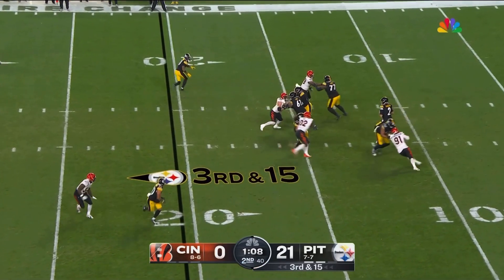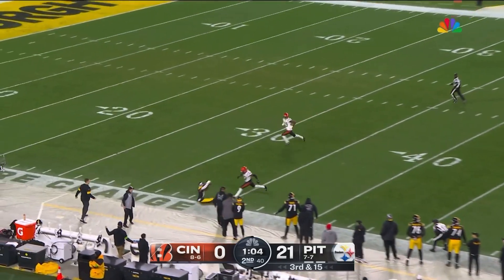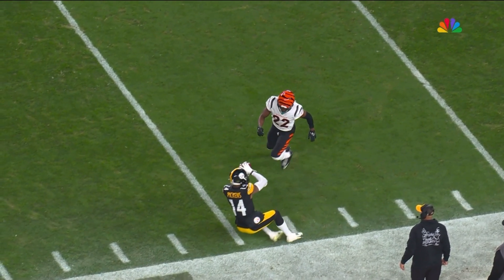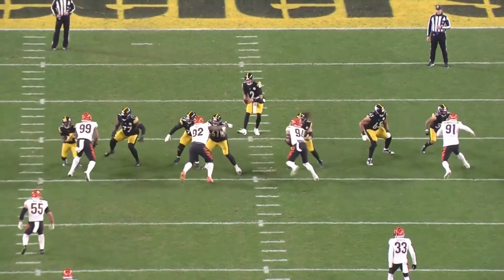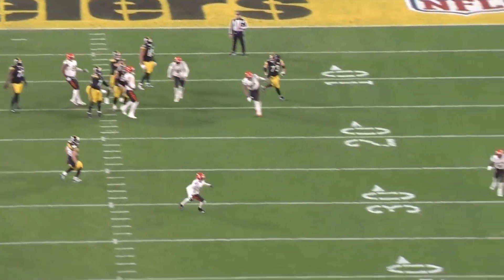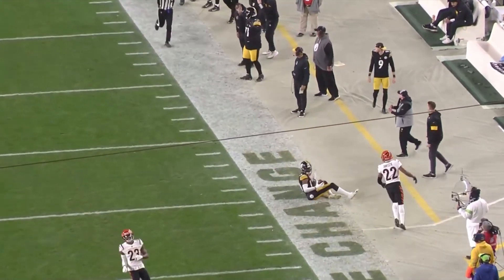Rudolph to throw — deep drop. Rudolph letting it fly down the sideline. Pickens got it. Was he inbounds or not? They're saying catch. My goodness — wow, that looks like a catch. That IS a catch. That is an unbelievably acrobatic catch by Pickens. Second highlight of the night for Pickens, and we think it'll stand here in Pittsburgh.